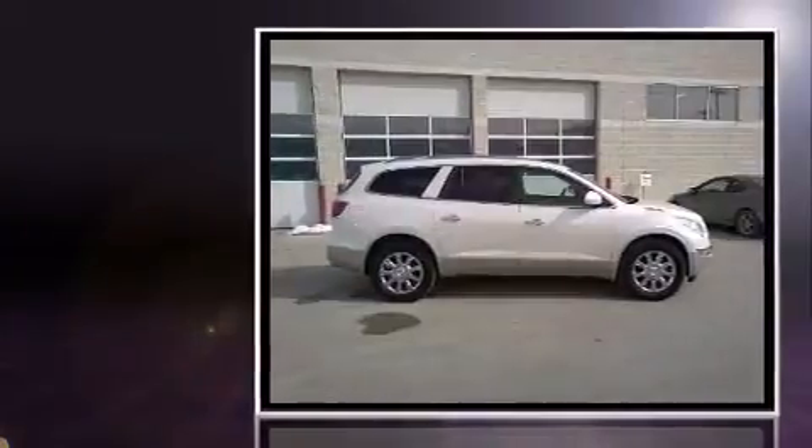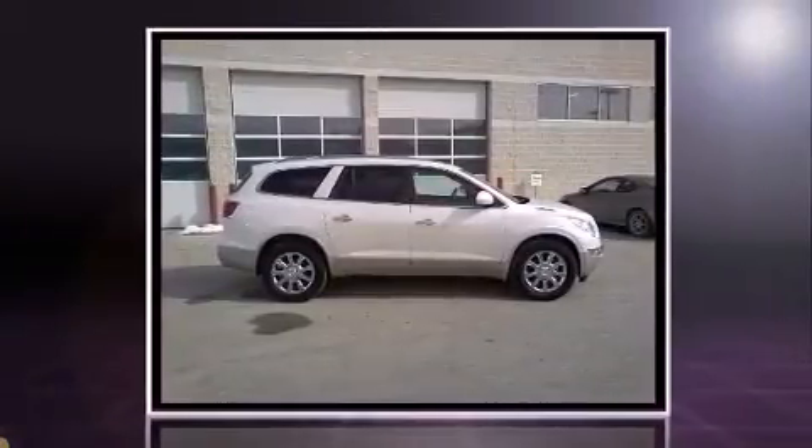Treat yourself to a test drive in the 2012 Buick Enclave. It features a front-wheel drive platform, an automatic transmission, and a refined six-cylinder engine.